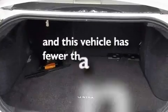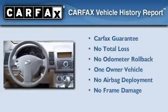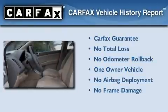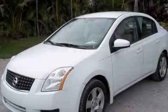This vehicle has less than 40,000 miles. This Nissan has had only one owner and it qualifies for the Carfax buy-back guarantee. We hope you found this video informative. Please contact us today.